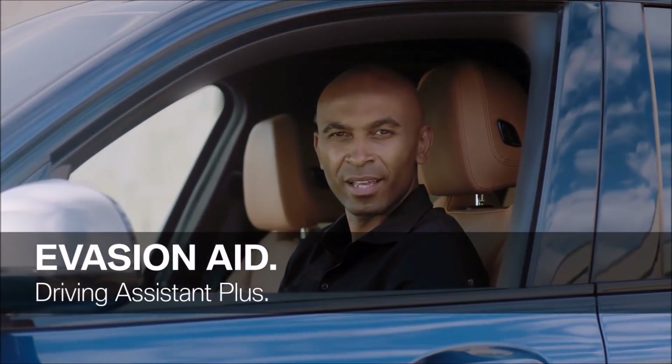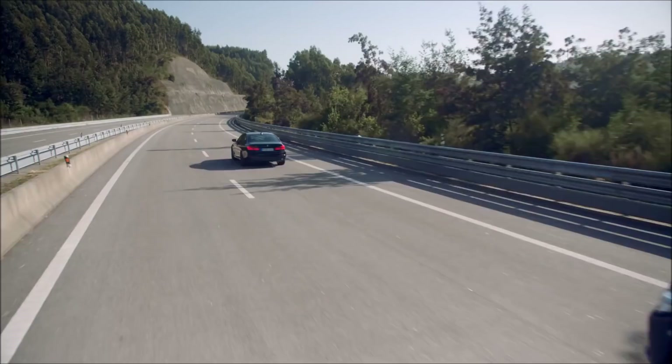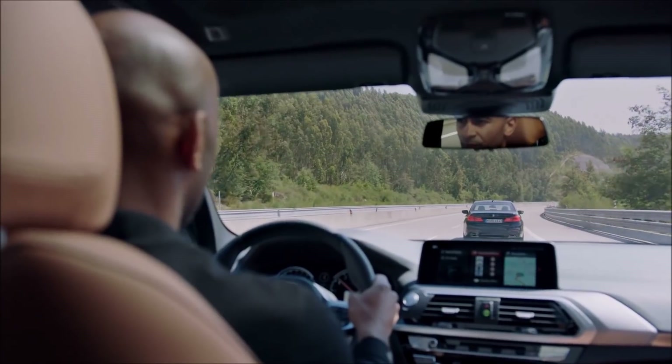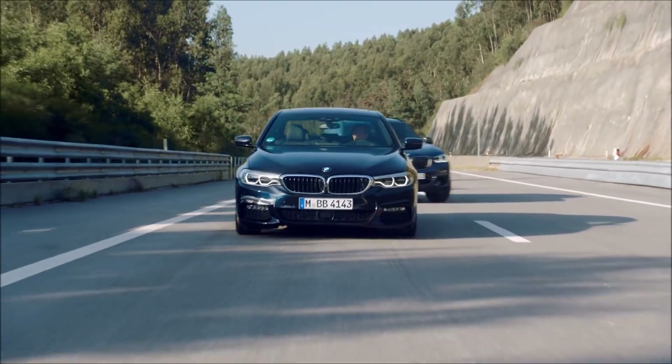Pretty impressive, but have you heard of BMW's evasion aid? If a swift lane change is required, the evasion aid supports the necessary evasive steering action. To avoid an imminent collision, it preconditions your braking system, supports your steering action, and also focuses on maximizing vehicle stability.